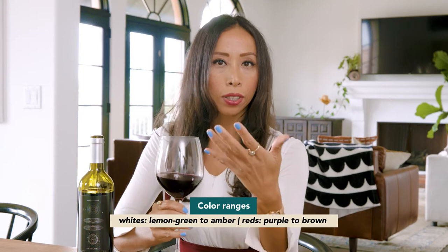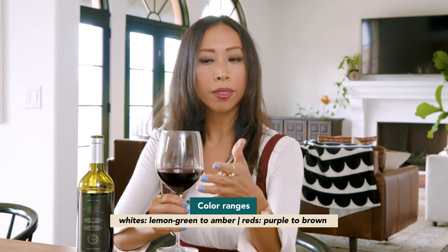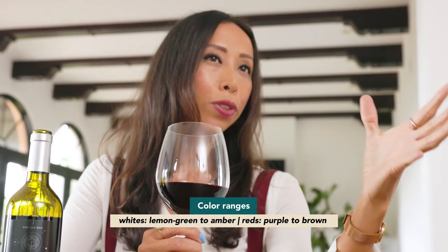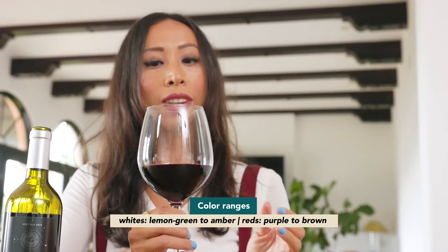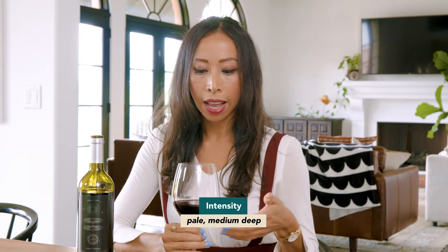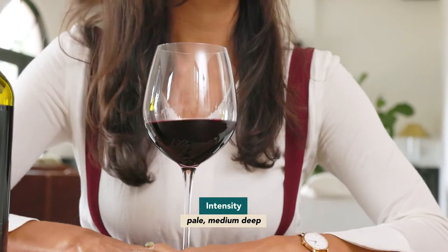When looking at color and intensity, they are two separate things. Whites range in hue from lemon-green all the way to golden and amber. Reds tend to go from purple all the way to brown if they're super oxidized and aged. But within those colors there are also intensity levels — how much we can see through the glass helps determine the intensity of that color hue. Whites are not always pale; great examples would be Sauternes, which is a very deep but golden color.